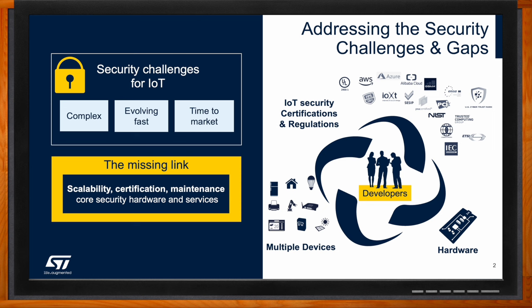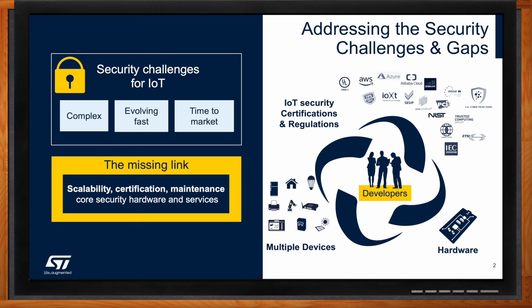Complex government regulations and certifications are being adopted globally to ensure robust systems in terms of integrity and reliability. ST offers a wide range of scalable, proven, and maintained solutions for its flagship STM32 microcontrollers and microprocessors that greatly simplify the task of ensuring product trustworthiness, safety, and full compliance with the latest regulations — such as the RED, the Radio Equipment Directive, the CRA, the Cyber Resilience Act for Europe, and for the U.S., the U.S. Cyber Trustmark.